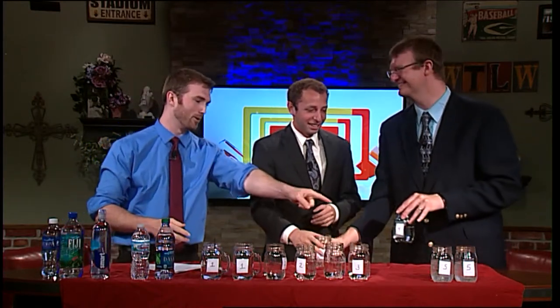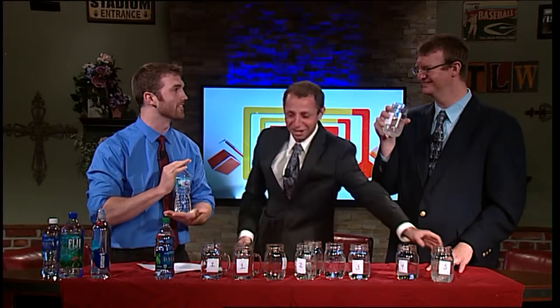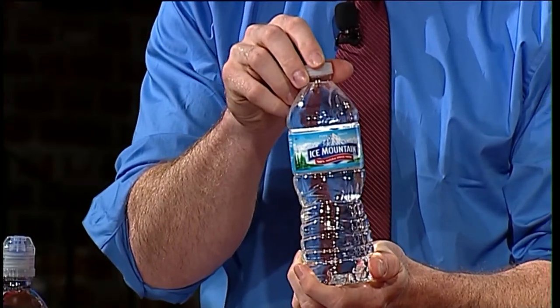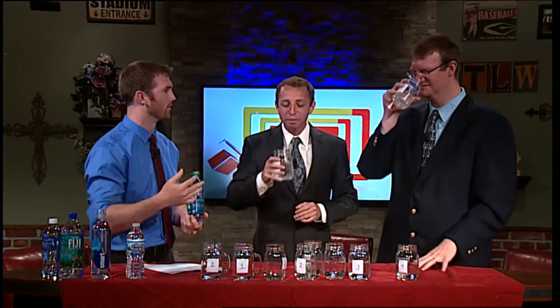Final two options. We're down to Dasani and Ice Mountain — those are the two I've actually had before. Dasani. I say Ice Mountain. Matt, you are now two for two. Ice Mountain is the spring water and this is my personal preference. The purified water you can taste — it just tastes different. The Dasani is kind of bubbly, and I'm not entirely sure why. Dasani is a Coke brand, so maybe they added a little carbonation in there.